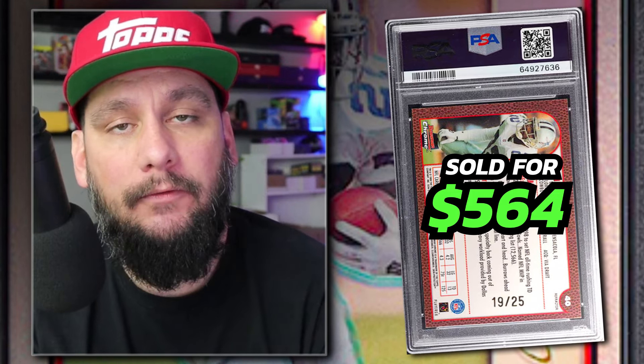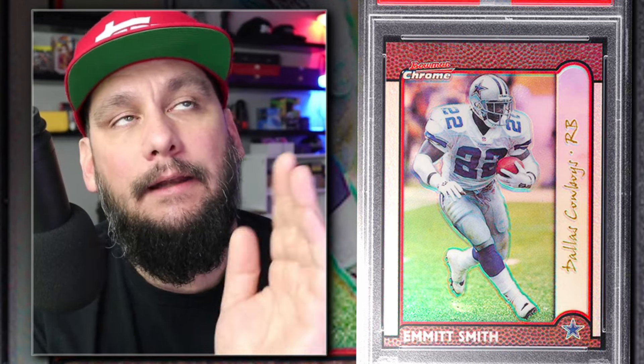Number 10: 1999 Bowman Chrome Emmett Smith Gold Refractor, number 40, serial numbered out of 25, graded PSA 6. Sold by PWCC in July of 2023 for $564. Some of these gold refractors have a gold refractor front, however the back is not always serial numbered — examples with a serial number definitely sell for a lot more. Gold refractors were introduced around this time and are very collectible. The entire set has a gold refractor available if you want to add another player to your collection.